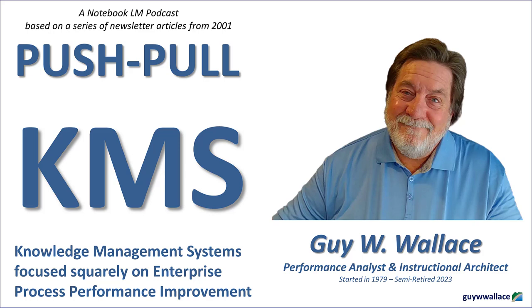A poorly organized or outdated knowledge base is just as useless as not having one at all. A successful push-pull KMS requires a carefully orchestrated dance between proactive knowledge dissemination, a well-structured and easily searchable knowledge base, and a culture that encourages both self-sufficiency and knowledge sharing. It's about creating a dynamic knowledge ecosystem where information flows seamlessly, employees are empowered to learn and grow, and the organization reaps the rewards of a truly knowledge-driven culture. Next, we'll dive into the practical steps of building those knowledge products and getting them into the right hands at the right time.